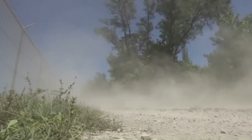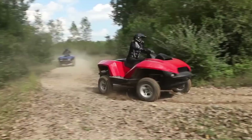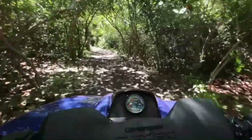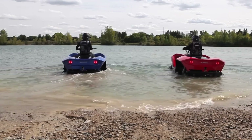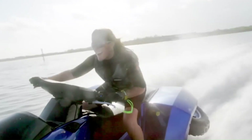The Gibbs Quad Ski is a unique amphibious vehicle that seamlessly transitions between land and water. It combines the features of a quad bike and a personal watercraft, offering an exciting and versatile driving experience. It can travel on both land and water, reach a top speed of 72 kilometers per hour (45 miles per hour), and its wheels retract into the hull when in water mode, allowing for smooth and efficient water travel.